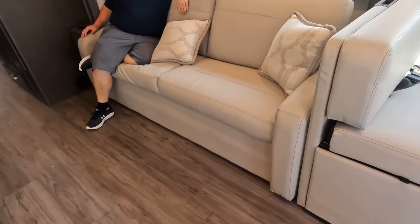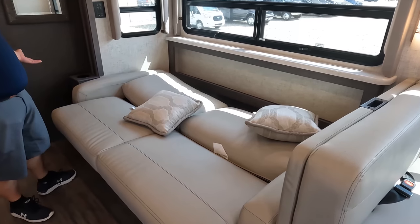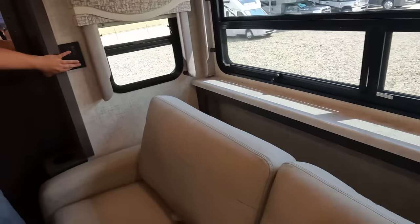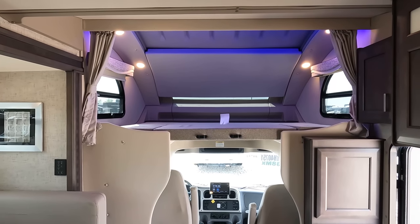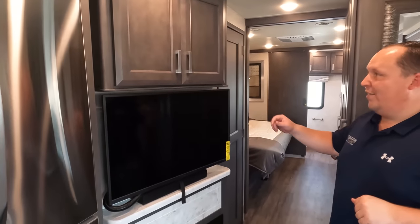Here I am sitting on the sofa — that's a good size sofa. Now, this sofa is just a jackknife sofa. Directly across from the sofa is your TV entertainment center — storage here, Insignia TV with sound system, and there is a fireplace that does produce heat from electricity. There's also a windshield shade that lets in natural light.